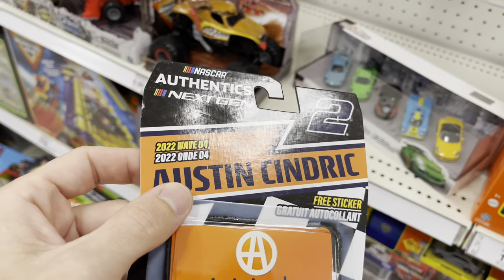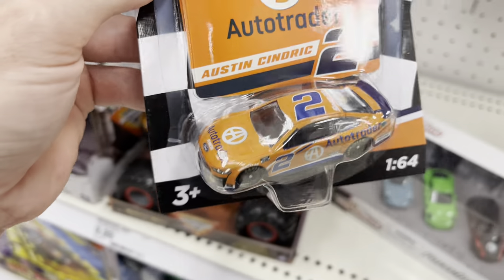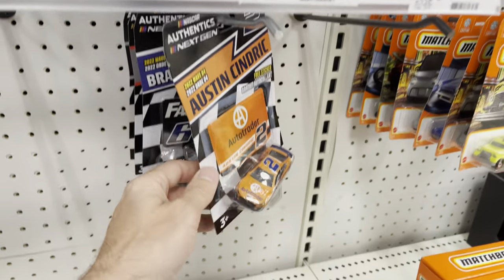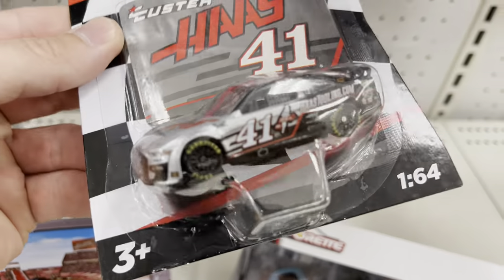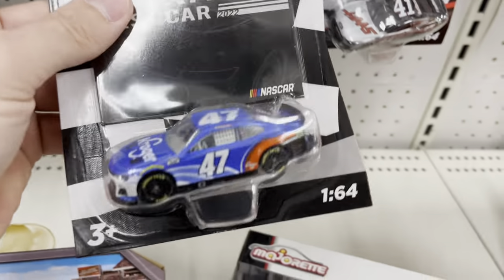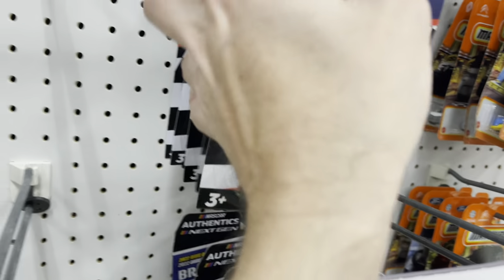We do have the same NASCAR Authentics wave. Searching for the Auto Trader — that's not it, wave 4. We'll have to look on the website because it does show every single wave. I know that's not it — that's not liquid metal or liquid color whatever they're calling it. These are great. The Kroger car is actually cool too, I do like the Kroger car. But yeah, chase or nothing for the float of man from now on.